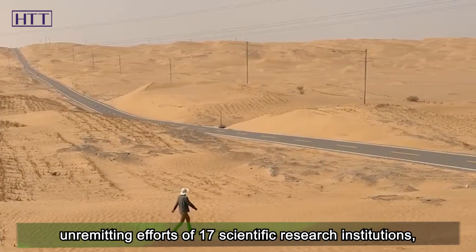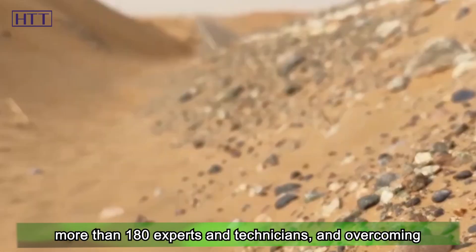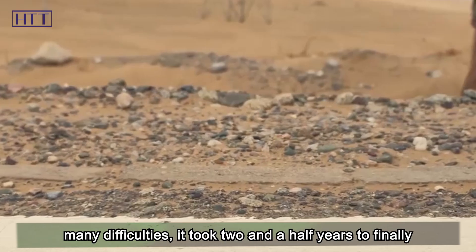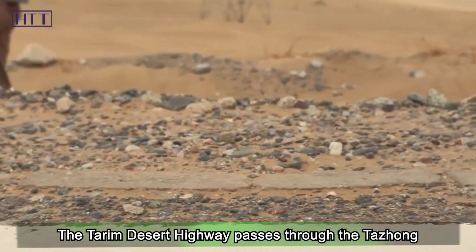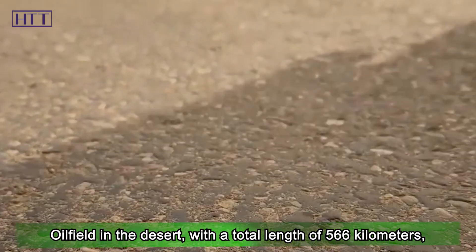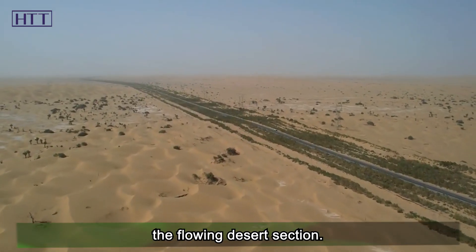After the unremitting efforts of 17 scientific research institutions, more than 180 experts and technicians, and overcoming many difficulties, it took two and a half years to finally be completed in 1995. The Darim Desert Highway passes through the Tajong oilfield in the desert, with a total length of 566 kilometers, of which 446 kilometers run through the flowing desert section.